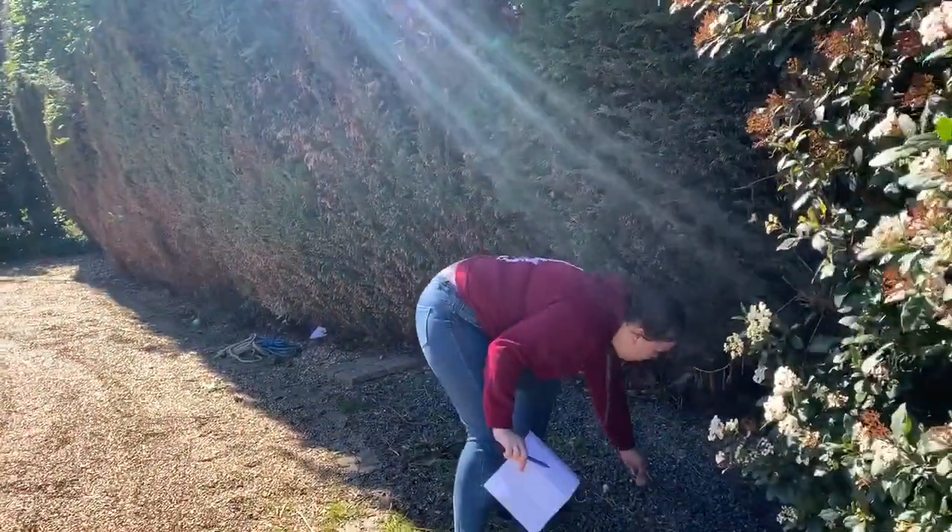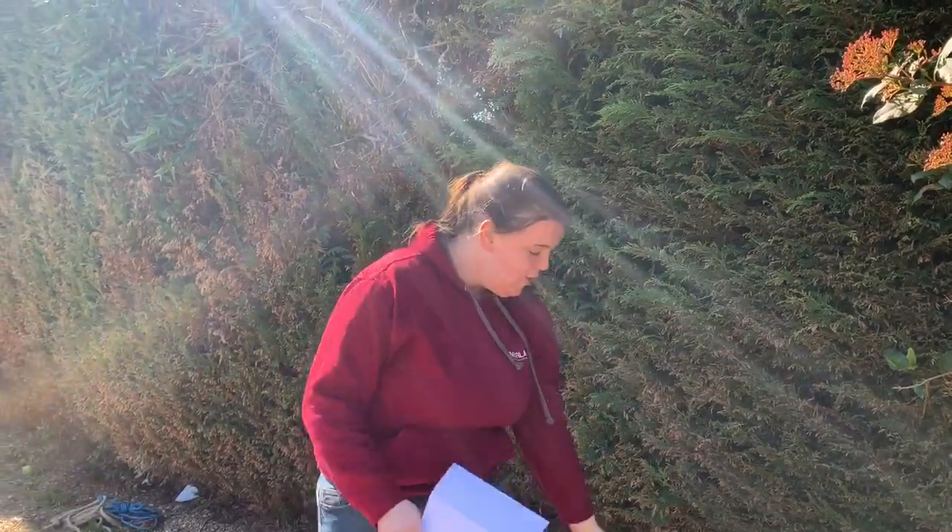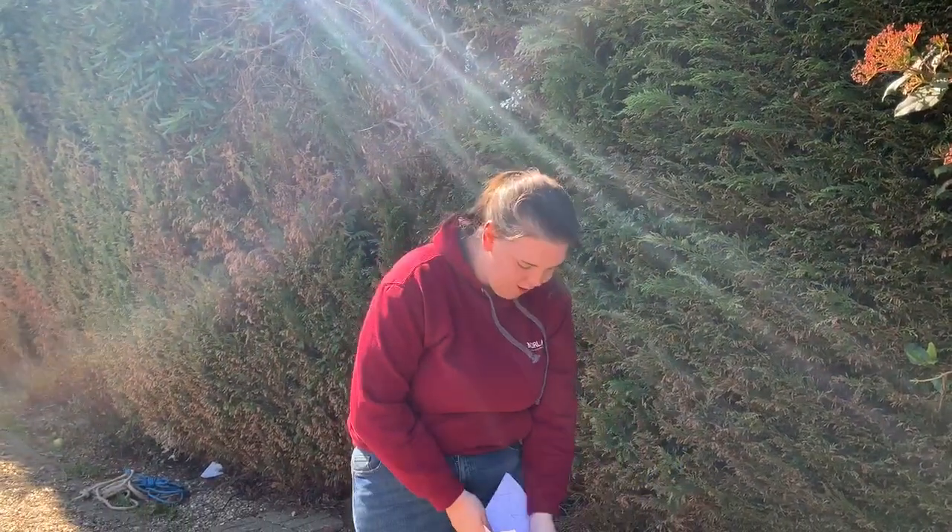Does this count as a rock? Yeah, we're gonna say this is a rock - maybe not as big as you'd expect. Maybe you can try and find the biggest rock in your garden. I'm gonna put this one by the tree by the drive.